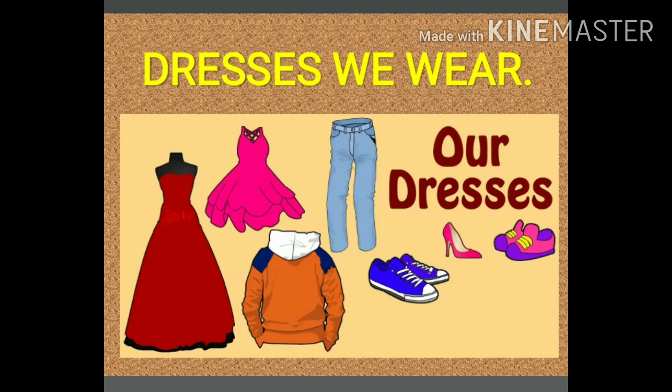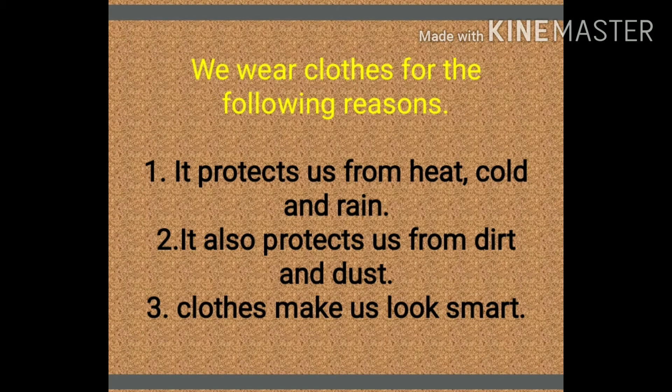We wear different types of clothes. When we go to a party, we wear beautiful and gorgeous dresses. Similarly, when we go to school, we wear uniforms. We wear clothes for the following reasons: we wear clothes to cover our body, it protects us from heat, cold, and rain, it also protects us from dirt and dust, and clothes make us look smart.